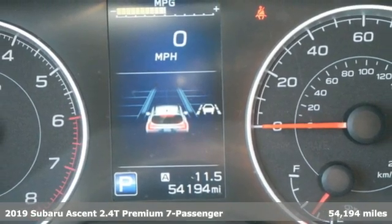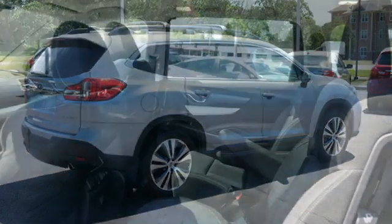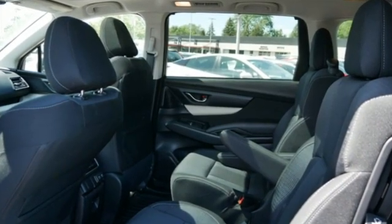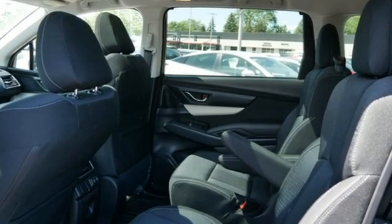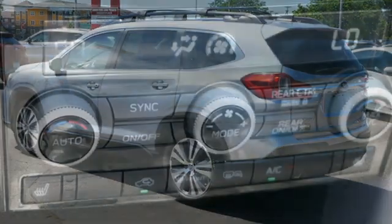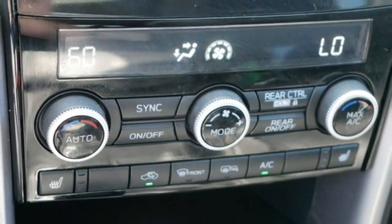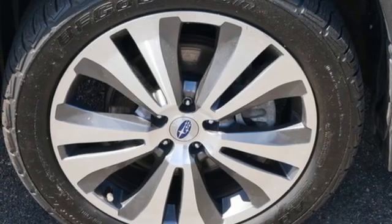Features include continuously variable automatic transmission, dual zone climate control, Bluetooth wireless audio streaming, front heated bucket seats, Starlink mirror link, external memory control, aluminum wheels, AHA selective service internet access, and intercooled turbo H4 engine.